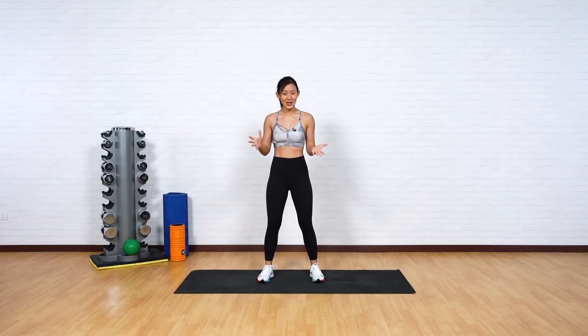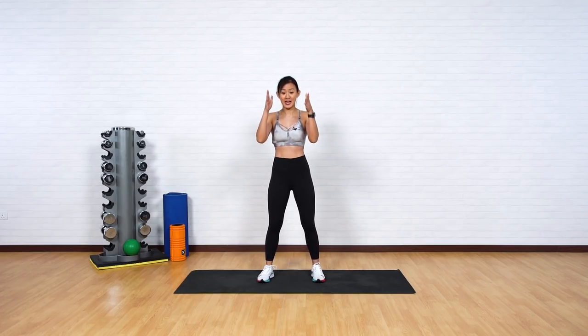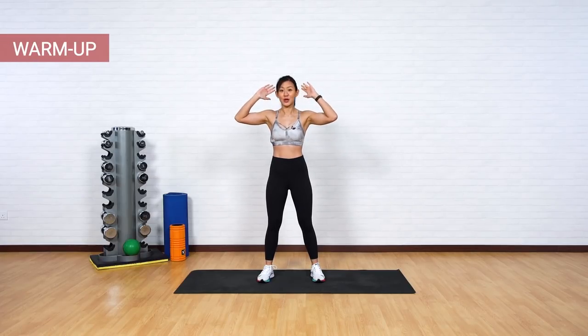Are we ready for this challenge? So each workout will only be for 30 seconds long and we want to move on to the next workout without any breaks in between. It's going to be back-to-back with a total of three circuits. This workout will have a lot of explosive movement, so let's get your energy up.